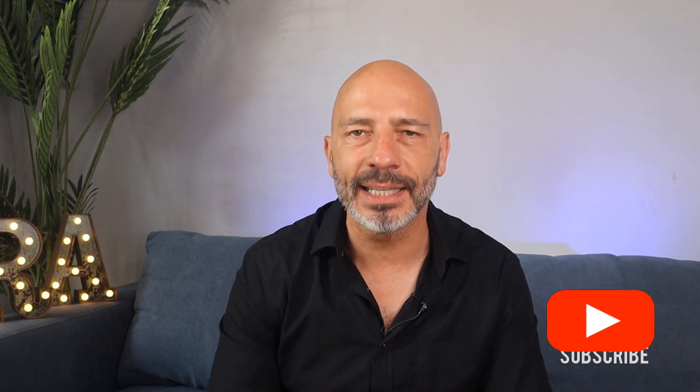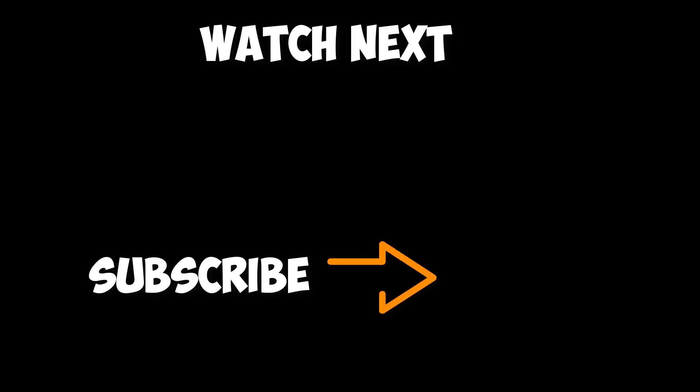That's it for today, guys. You are now fully equipped to deal with your listing being updated against your own will. I hope you enjoyed this video. If you did, please give it a thumbs up. If it was your first time here today, remember to subscribe. And until next time, happy marketing!